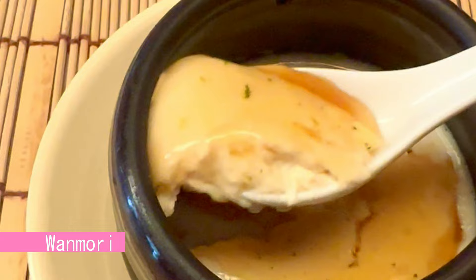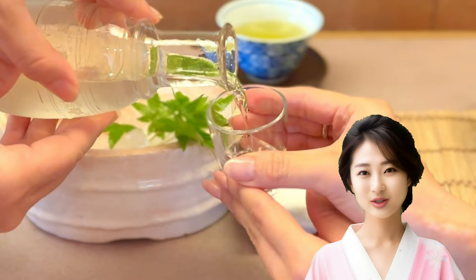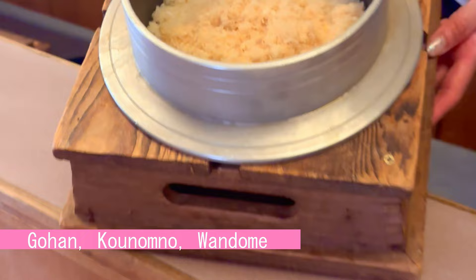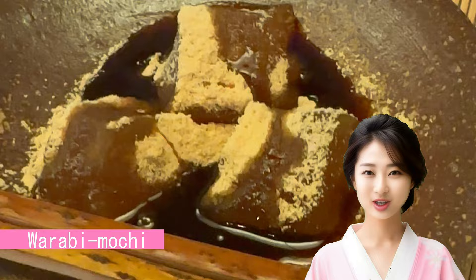Both the girl talk and the alcohol liven up. Every dish is very delicious, and the alcohol progresses unintentionally. I got a little drunk drinking unfamiliar sake. The course ends with water confectionery jelly as a sweet, but I also had the shop's recommended bracken rice cake, warabi mochi. Please forgive me as I will diet from tomorrow.